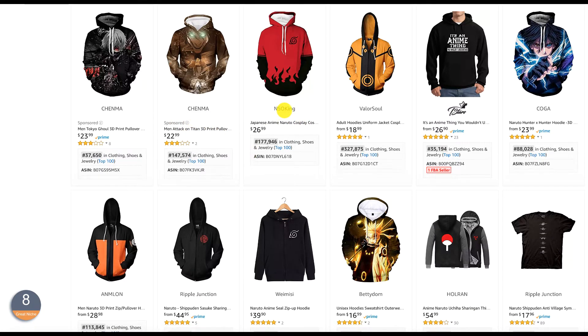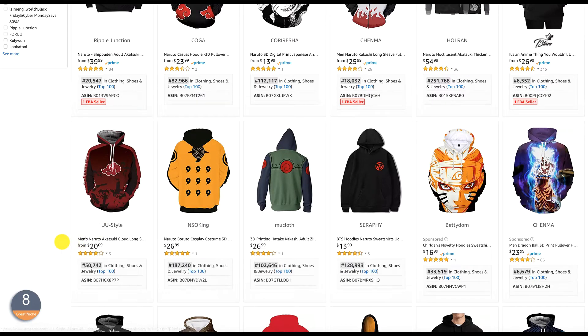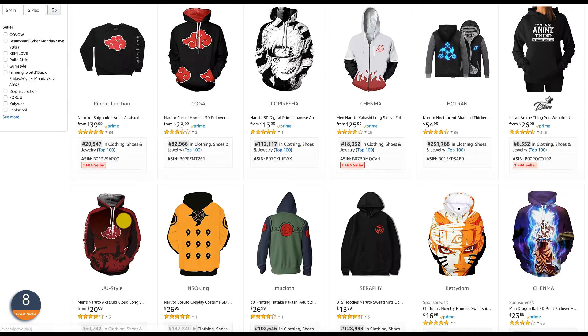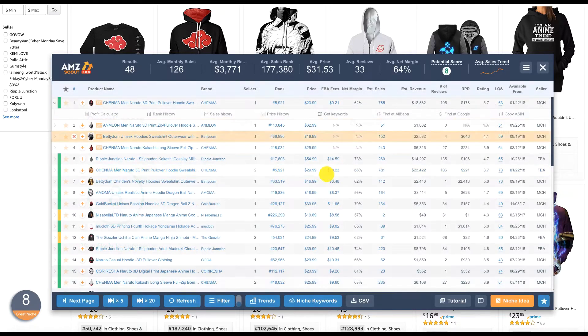As you can see, sellers like Shema and NSO King are merchant fulfilled — they're probably drop shippers. The item price is around $20 plus. Some are doing less than $20, probably due to quality issues, but the average price is going higher than $20-$25. The score is 8 out of 10 for this niche. It says high profit, great demand, but also extremely monopolistic, average quality listings, and high average rating.